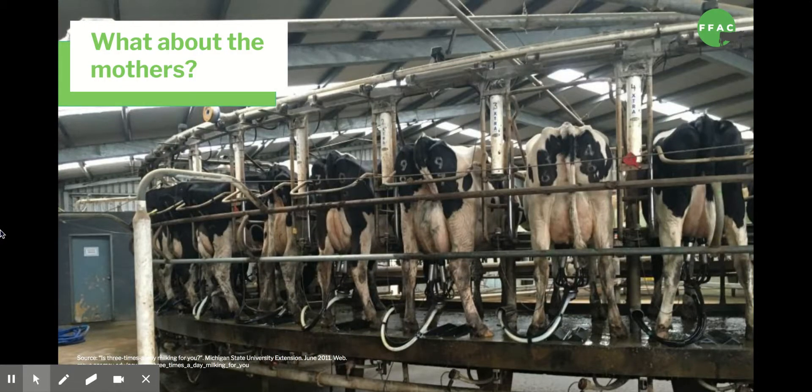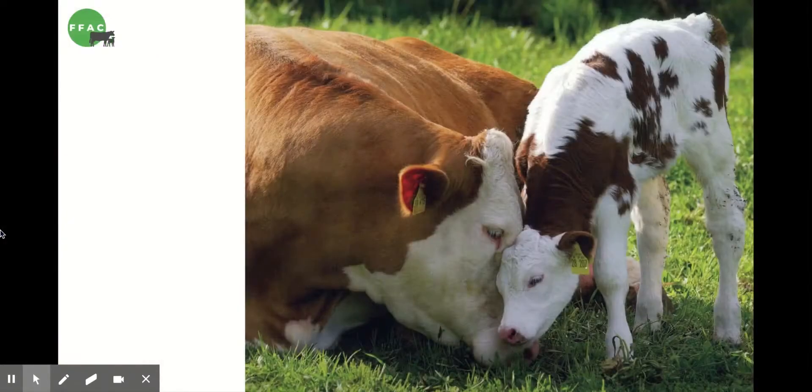After her calf was taken away from her, Honey was hooked up to a machine three times a day that took the milk intended for her calf. After 10 to 12 months of being milked, she was again artificially impregnated, her calf was again taken from her, and she was again milked three times a day. This happened to her year after year until she could no longer produce a valuable amount of milk. Luckily, at that point Honey was rescued, but most dairy cows are sent to slaughter to become either hamburger meat or dog food. The good news is that if you found that video sad, there are so many plant-based milks on the market nowadays — almond, soy, coconut, rice, cashew, hemp, oat — that milk is one of the easiest products to replace. We can leave the milk for the baby cows and drink plant-based instead.